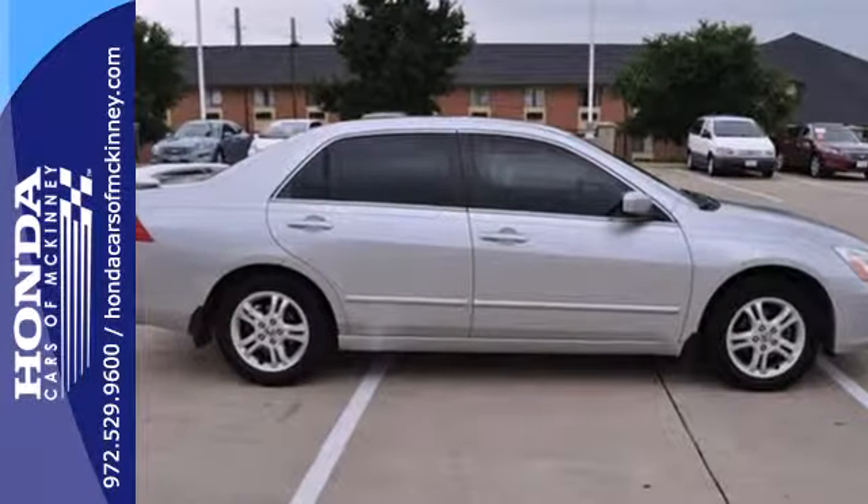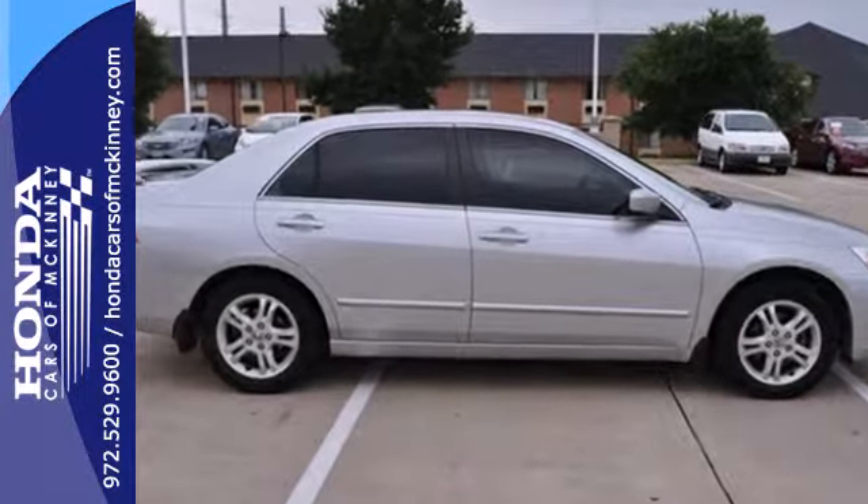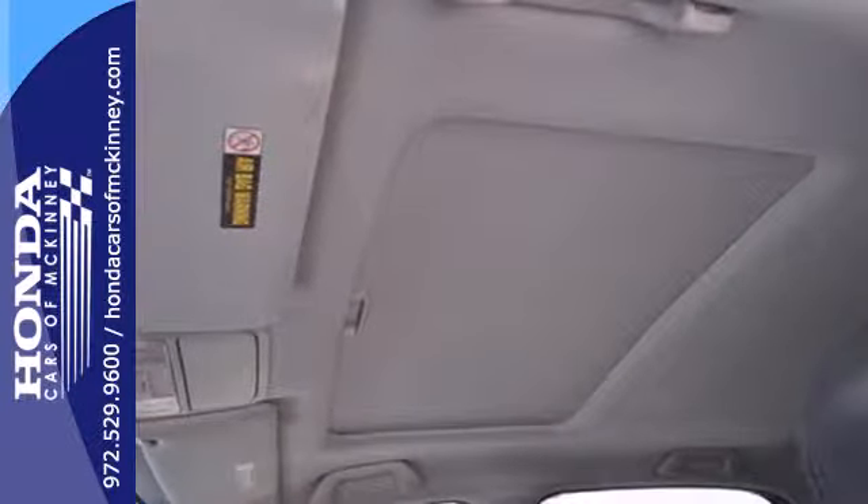With its inviting interior, smooth performance, and exemplary build and materials quality, this 06 Accord is an easy car to like.